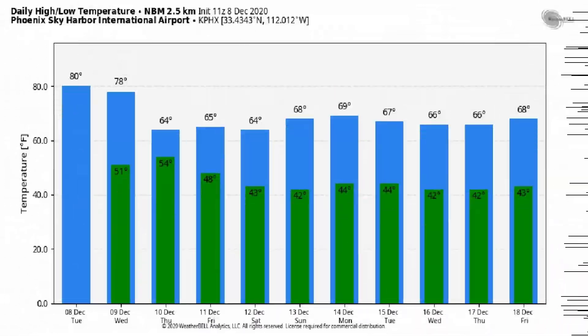Temperatures off the national blend of models — yes, it's got us up at 80 degrees again today, and then more or less we should be pretty close to normal for the rest of the forecast period going through mid-December. And that should just about do it for the Phoenix, Arizona weather discussion for today.